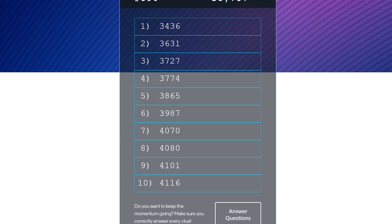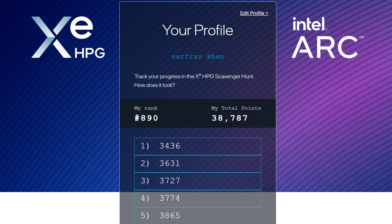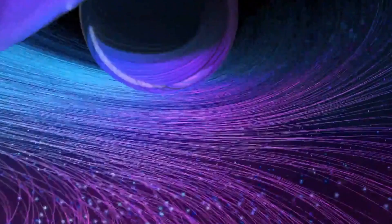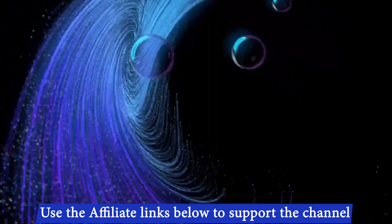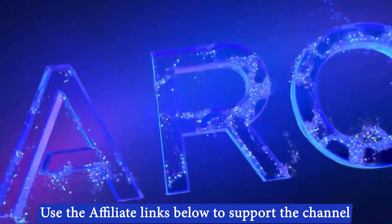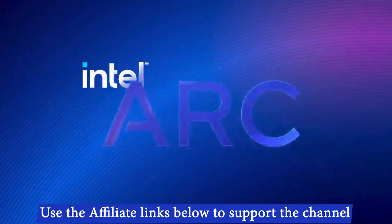I personally feel fortunate enough to get in the top 1300 contestants who participated in the scavenger hunt, as now I can get a $100 discount on one of the Arc GPUs. Did you participate in the contest? Let me know in the comments below, and share this video with your friends who are waiting for good news on GPU availability. I will see you in the next video.